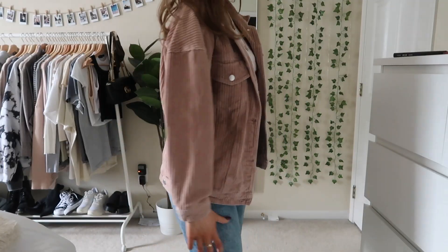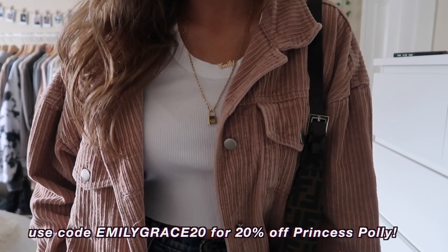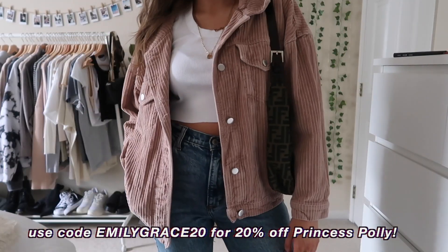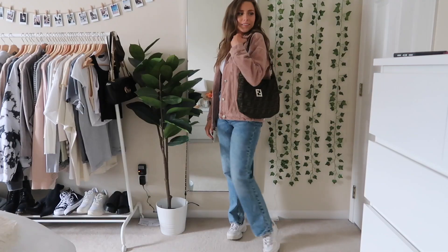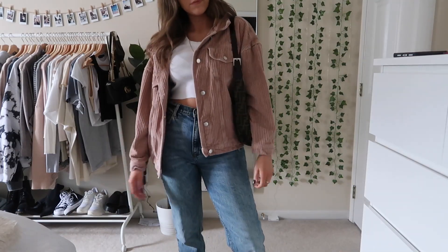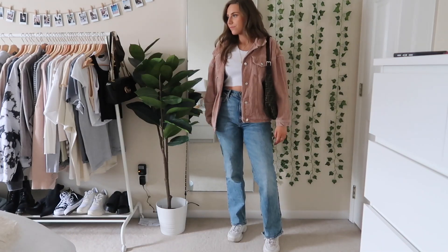Next up I have this jacket from Princess Polly, and I do have an active discount code from Princess Polly — I'll put that on the screen so you can save 20% off. I love this jacket. I actually have it in a couple other colors as well. It's really really nice, like perfectly oversized, and it's just really easy to style.